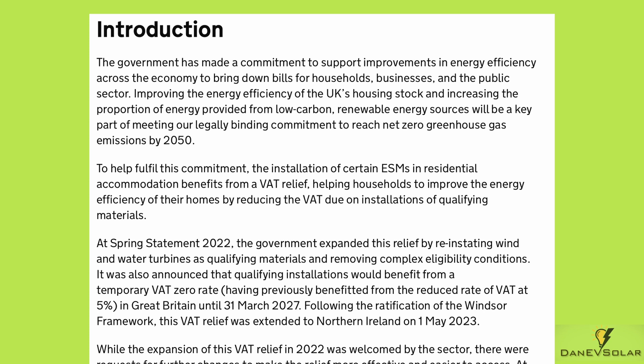By reducing the VAT due on installations of qualified materials, other technologies are also included in this initiative.